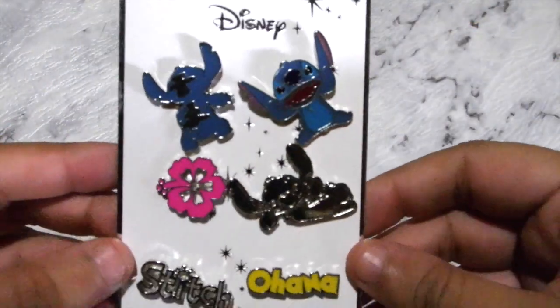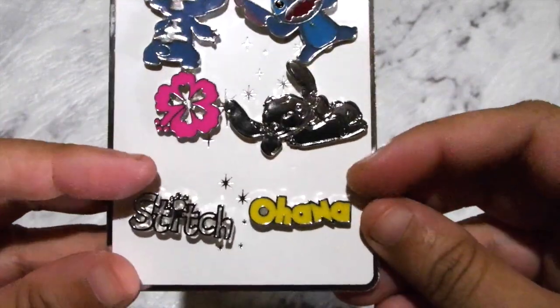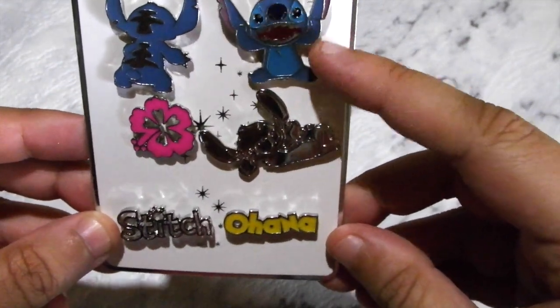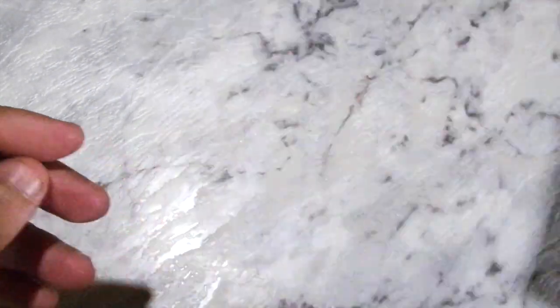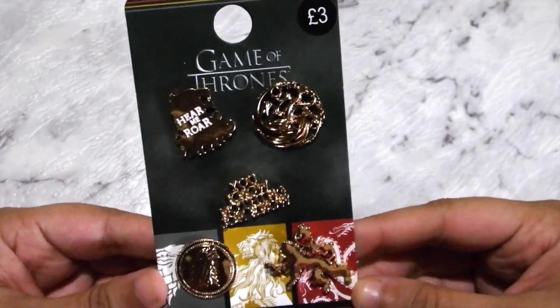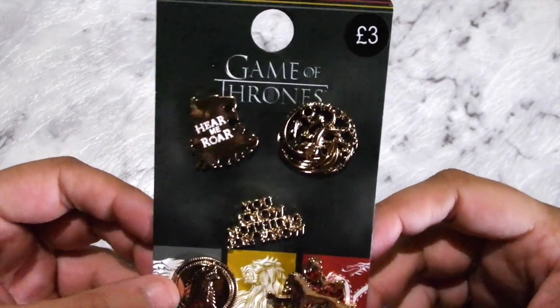Next one is a Lilo and Stitch one — we have little Stitch, flowers, and Ohana. I love this Stitch one, it's so cute. The next one is Game of Thrones. I don't actually watch Game of Thrones but I probably will end up watching it in the future, and then I'll be spewing that I didn't grab the pins when they were there, so I ended up getting those.